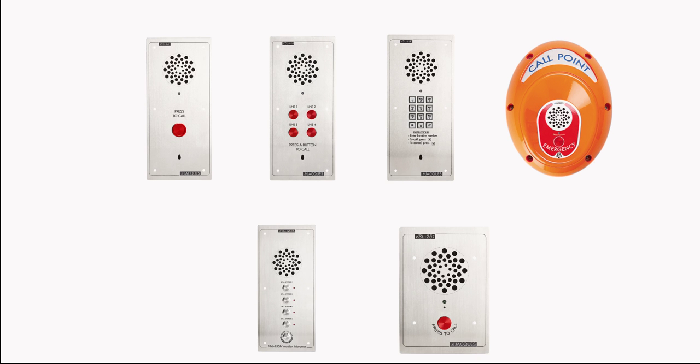JAK's standalone intercoms are direct dial or VMI style intercoms that connect to the public PSTN or a private PABX network, making them easily integratable for use in third-party systems. All standalone intercoms feature enabled noise reduction and echo cancellation technology for quality audio and clear conversations.